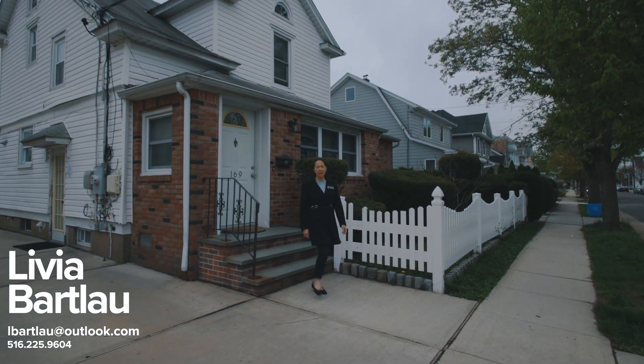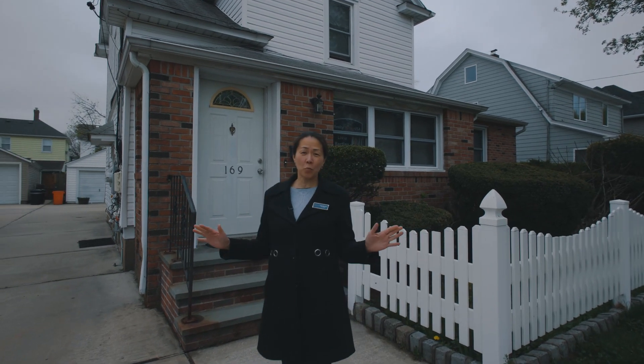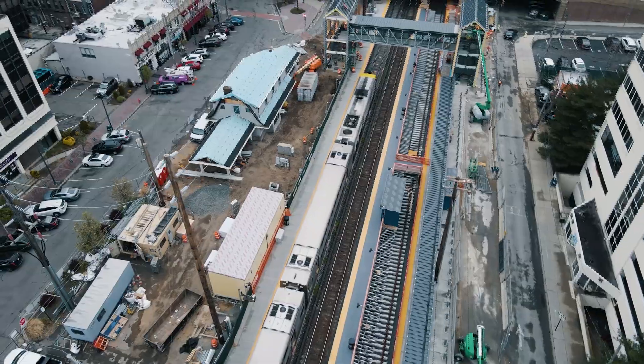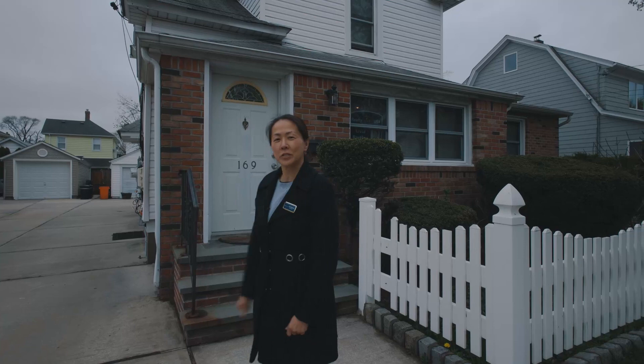Hi and welcome to my latest listing at 169 Jackson Avenue in the heart of Mineola. Everything is walking distance away from parks, school, and hospital. The Long Island Railroad is 11 minutes away, just a hop away from New York City. Come with me and let's check it out.